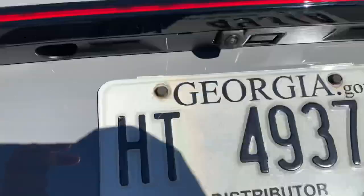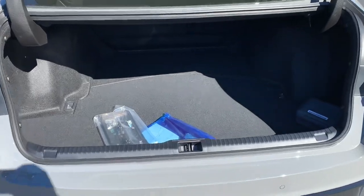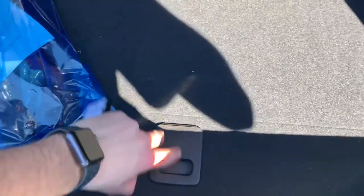And the trunk — it's a standard IS trunk, and you do have a spare tire down below as well.